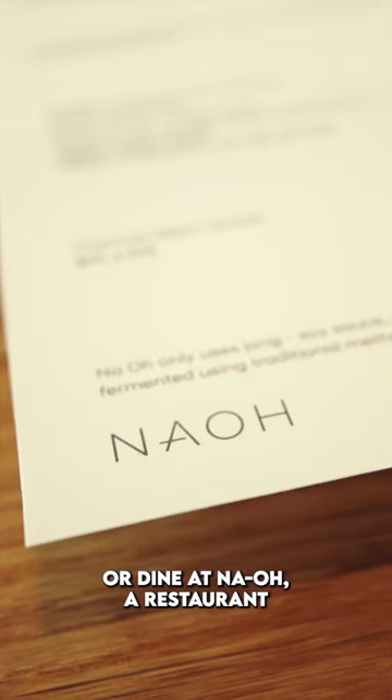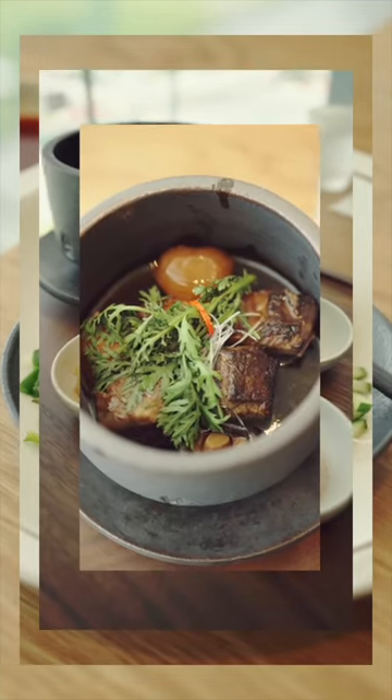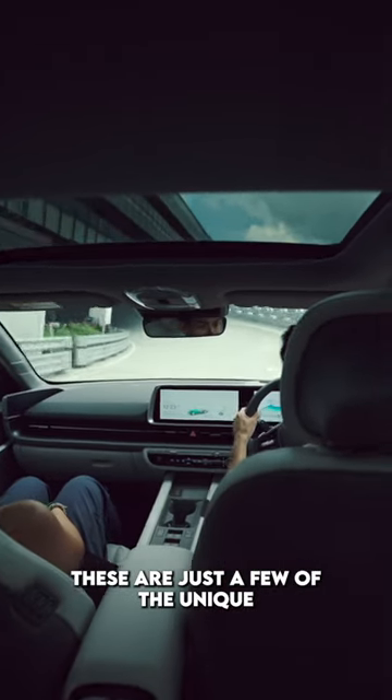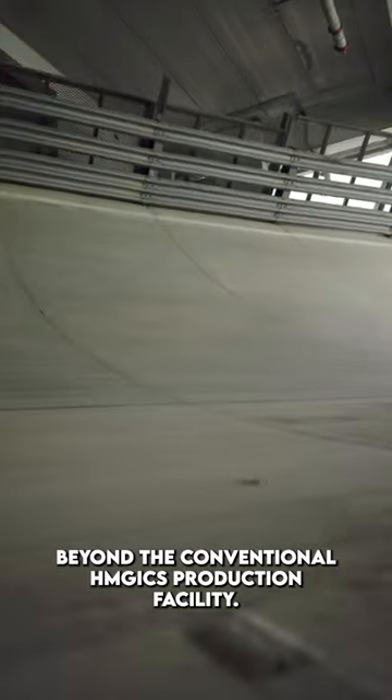Or dine at Nao, a restaurant delivering authentic Korean cuisine. These are just a few of the unique customer experiences beyond the conventional HMGics production facility.